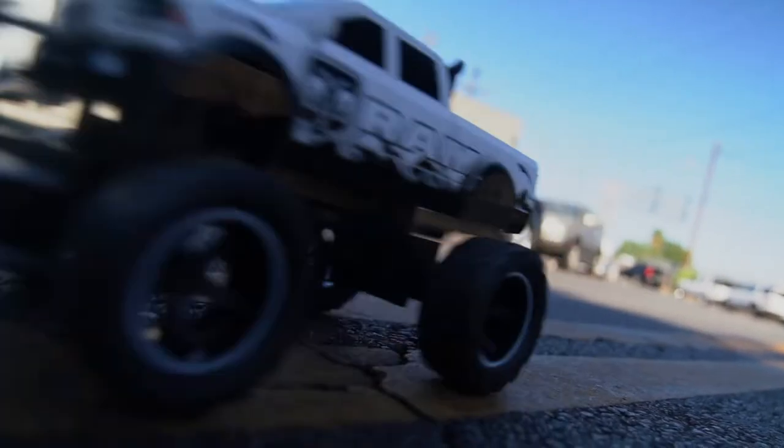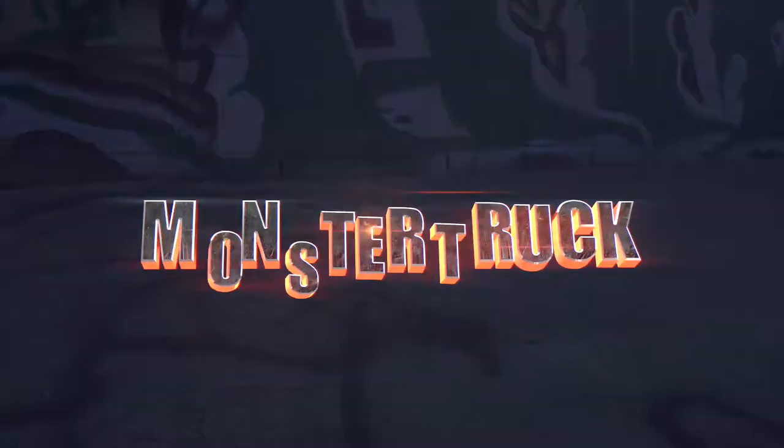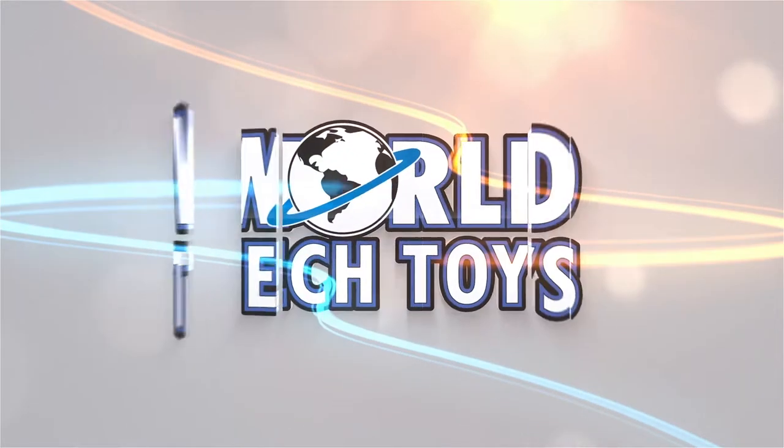It's the Dodge Ram ready-to-run remote control monster truck. Only from World Tech Toys.